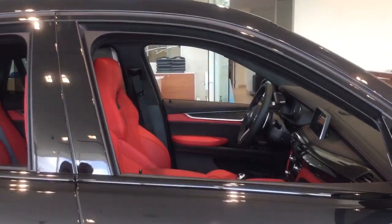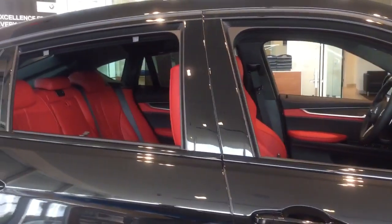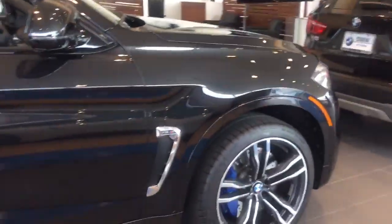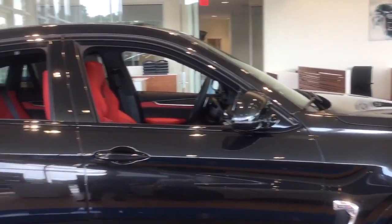Now that we know the X6's roots, the M — the last letter put at the end — changes quite a bit on the vehicle. Not only under the hood, but actually all around the car aesthetically and performance-wise, it's definitely been upgraded to a re-engineered car.